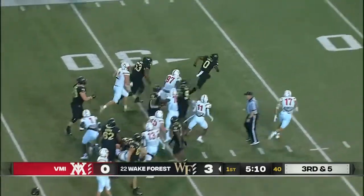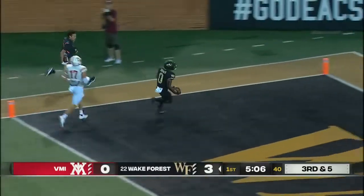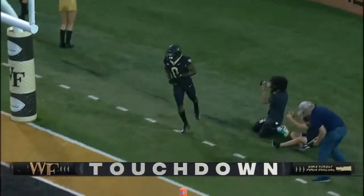Turner's showing a lot of patience, still on his feet, breaks it outside. He's going to score! What a run.